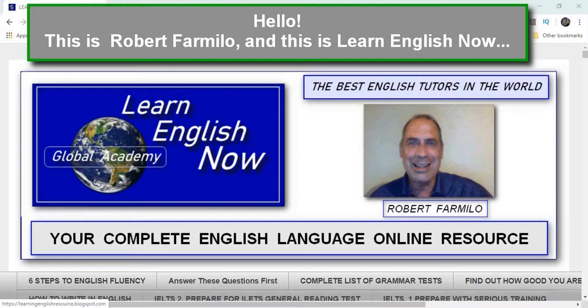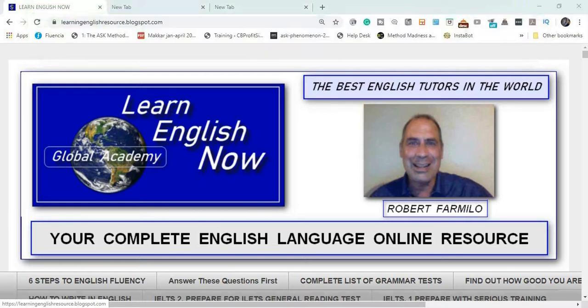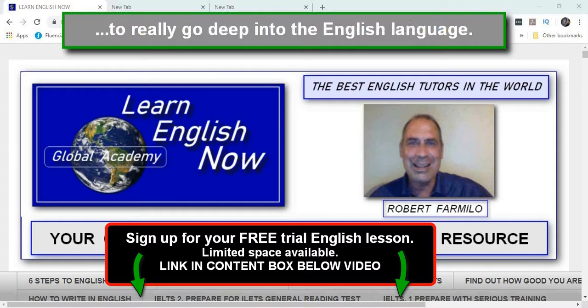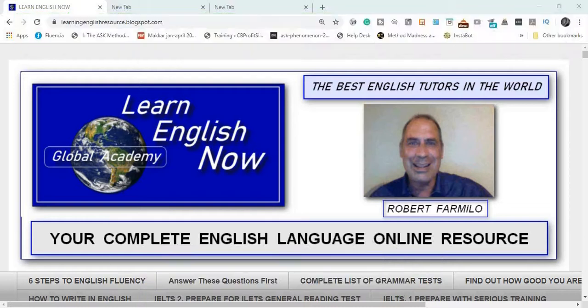Hello, this is Robert Farmilow, and this is Learn English Now, your global academy for English language training. I have a special surprise for you today. I'm going to show you a secret method to really go deep into the English language, and we're going to use two superpowers at the same time. Are you ready?